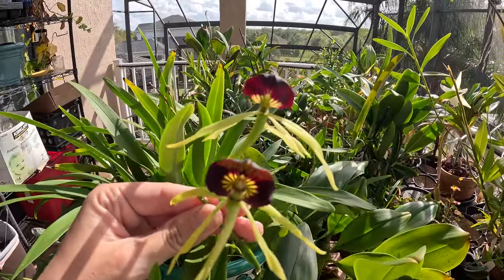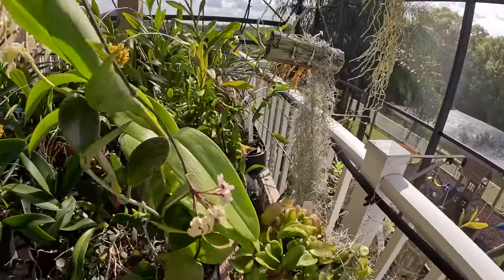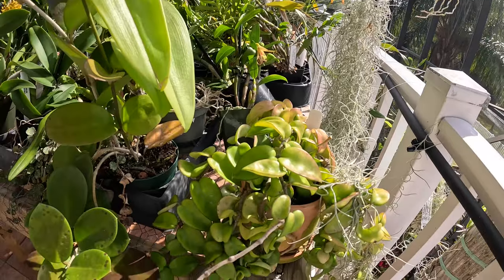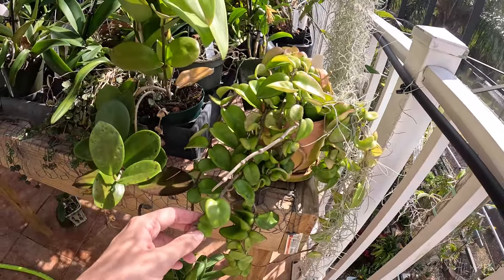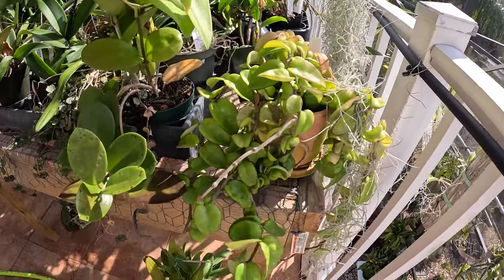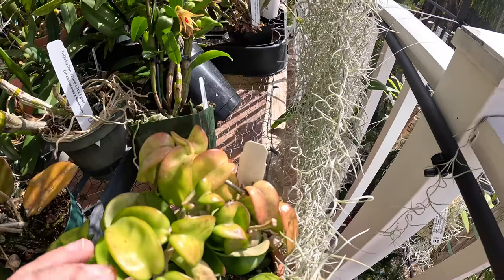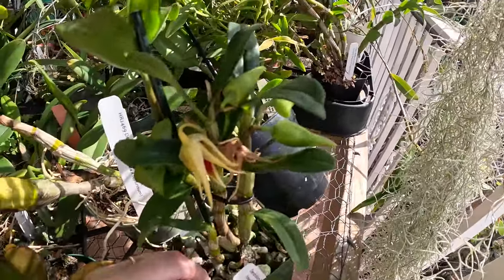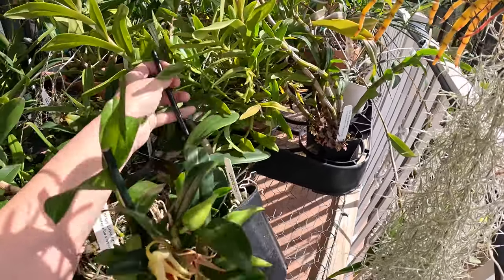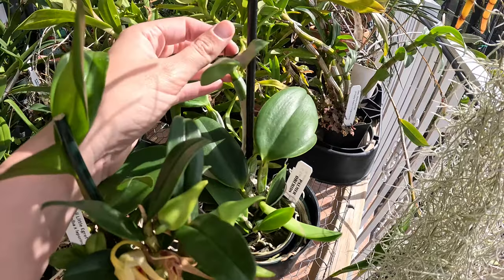And then we have Cochleata — this thing just blooms non-stop. If you saw the one downstairs. Got my Hoya and my Hindu Rope here — I got this from Paul at Paul's Plantscapes at one of the open houses. Got it to bloom for the first time ever about six months ago, so I was super happy about that. Got a Dendrobium Pang Sang — that's an old flower but we got more buds coming. You guys are starting to see a theme, right? This is Cattleya corrupta — just finished blooming, that's done for.